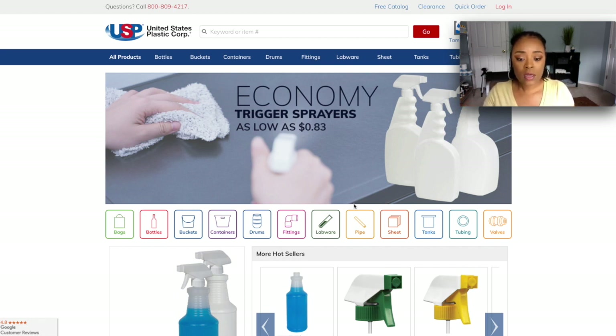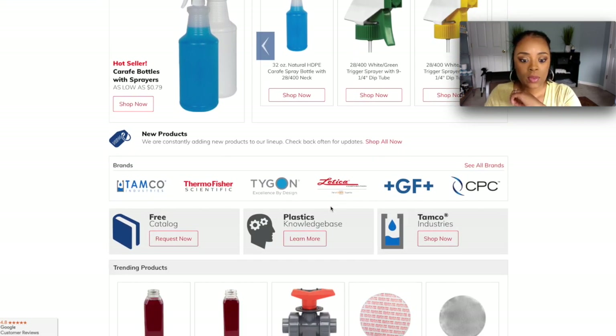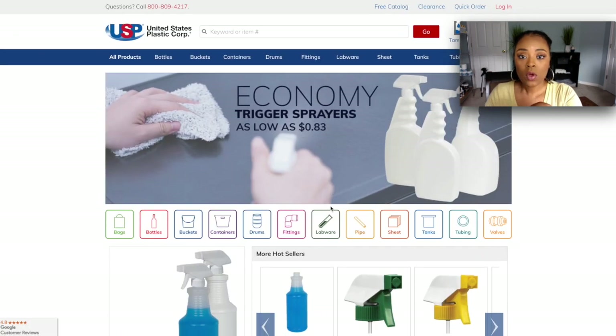This is the website that I use. They do participate with business credit, so if you have your DUNS number and your business credit, you can use it to purchase your packaging from here. You just want to make sure you pay them.